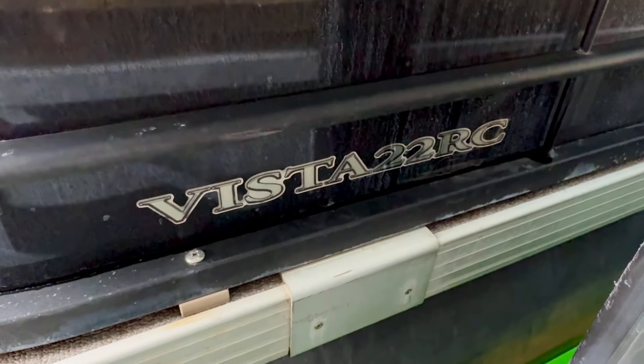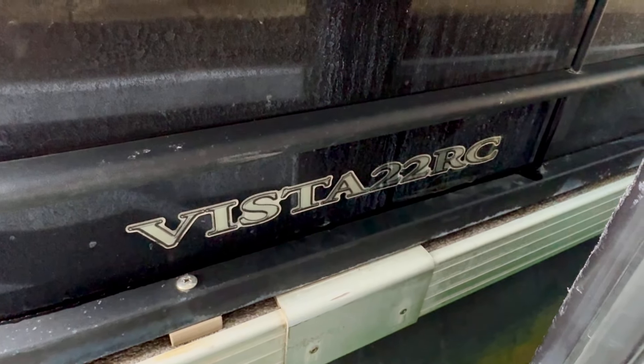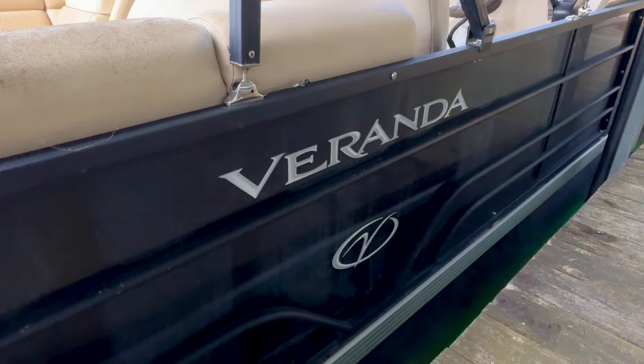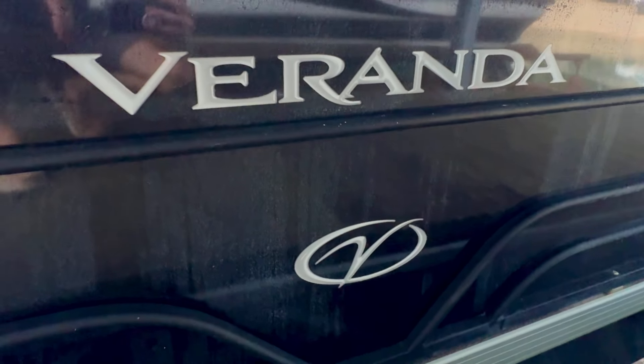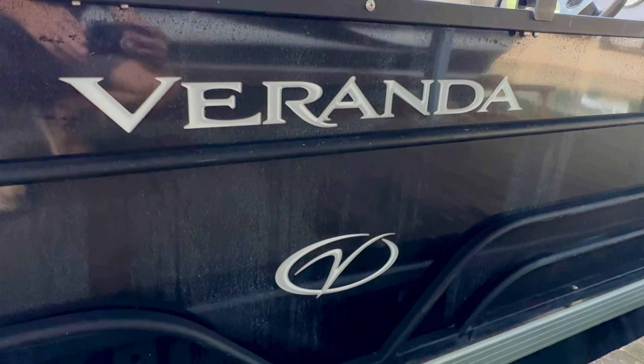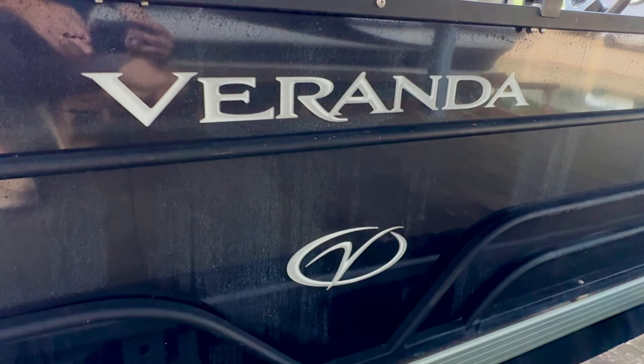That'll do it for this one. Coming up on screen as we sign off: one shortcut to our current listings playlist, and top left is a link to subscribe to our YouTube channel at youtube.com/yournewboat. Subscribing is a great way to get notified any time a new listing comes available. Thank you for joining us — it's the 2021 Veranda Vista 22RC, rental fleet number three, last remaining unit for this year.